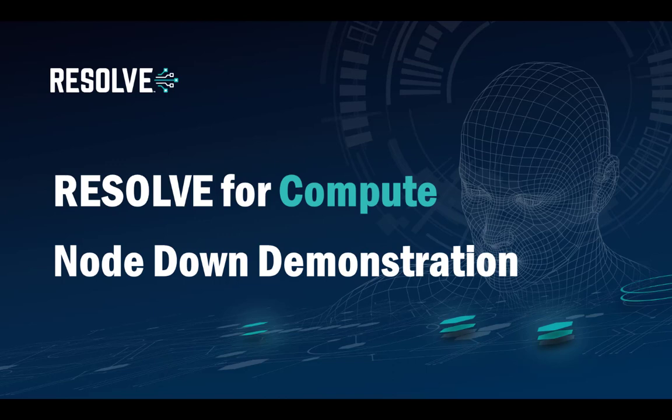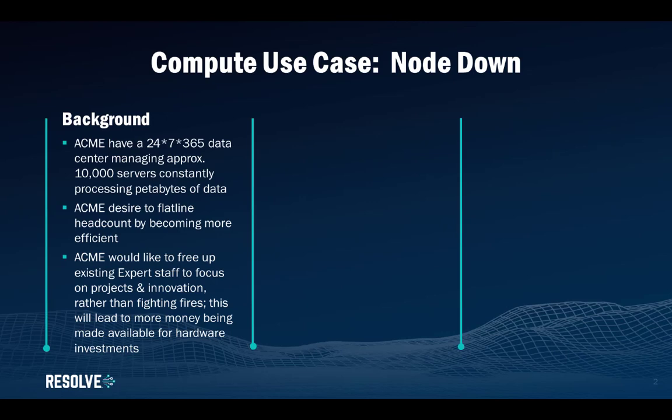This is where a server or node fails. Acme have a 24/7, 365 data center managing approximately 10,000 servers or nodes that are continually processing petabytes of data. As Acme grows and brings on more customers, this would typically lead to hiring more operational and expert staff. Acme actually desire to flatline this headcount and become more efficient by using automation.